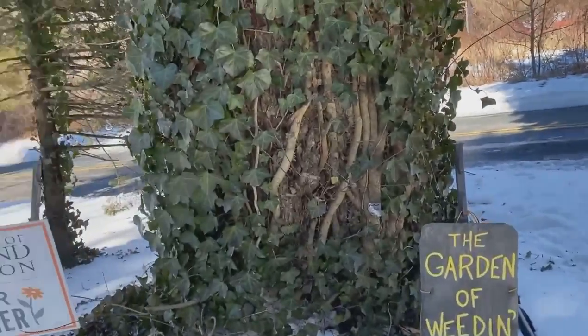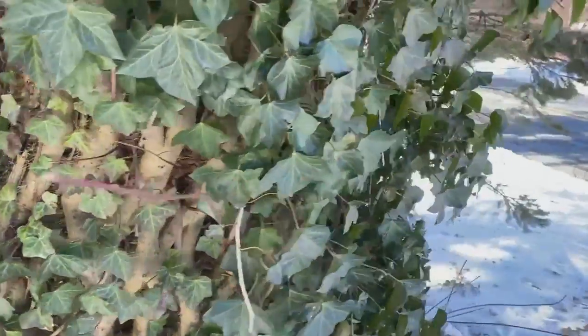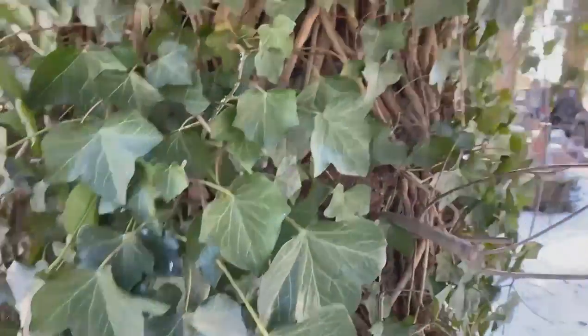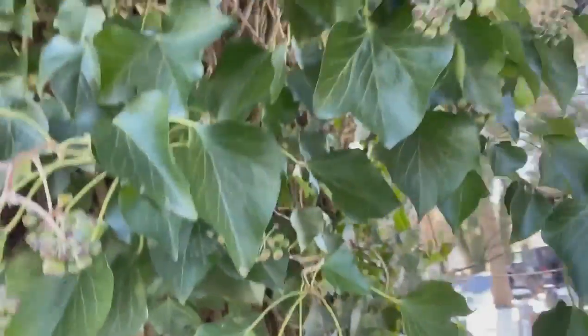It was introduced in 1727. It grows in partial shade areas and loves moist areas. Things it does not like are salt and drought, but it's thriving in our shade. That's why it's taking over habitat that would typically be areas where our native plants would like to grow.